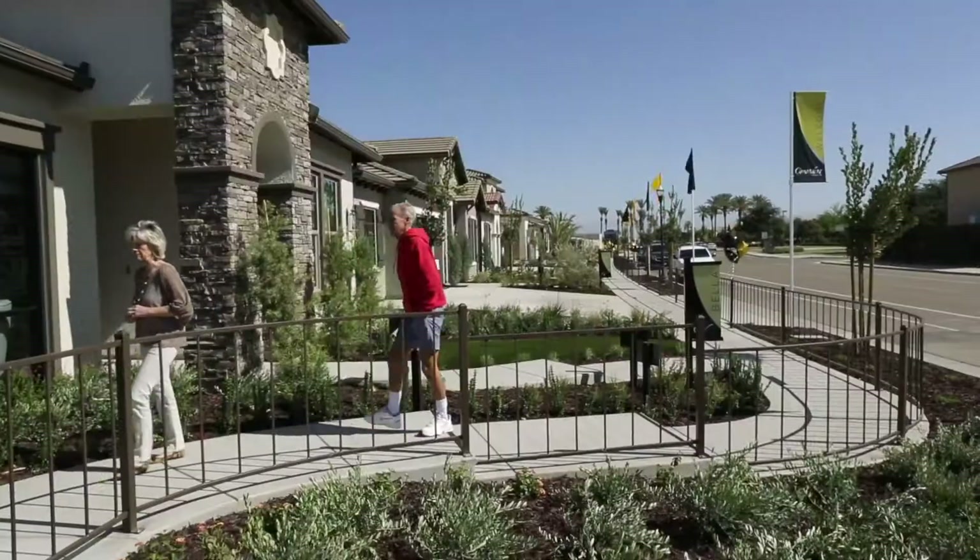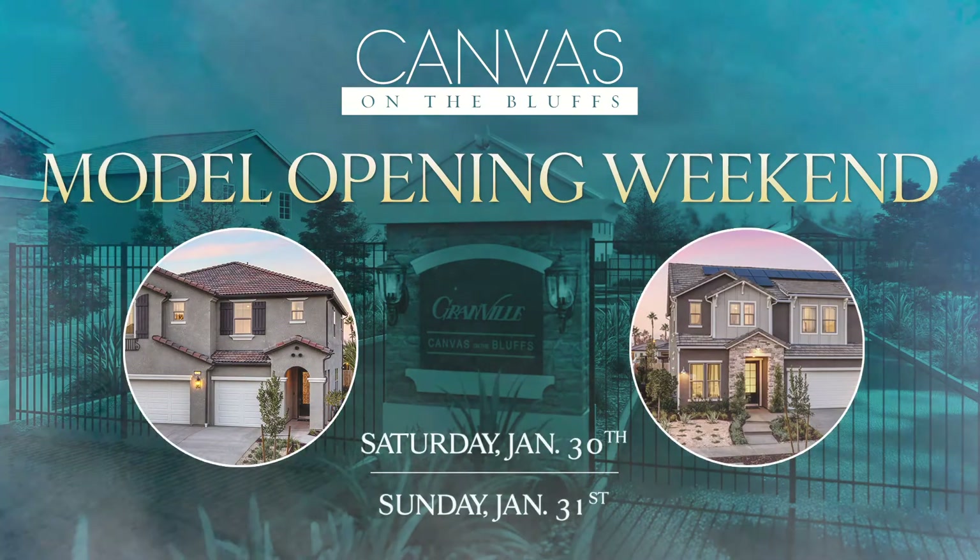We have plenty of homes available for 2021. If you are interested in finding out more, please stop by the Copper River sales office. We are here to help you find your dream home.